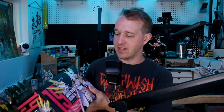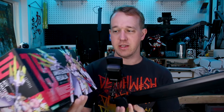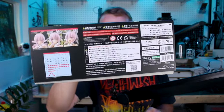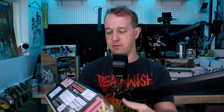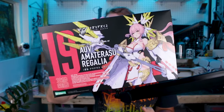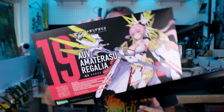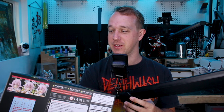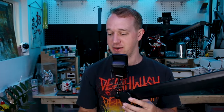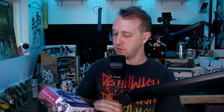We got a new Megami Device here — the AUV, not Susanowo, but Amaterasu Regalia. This one goes back to the smaller size box but it's still very deep with a lot of stuff in there — a lot of runners. Based on past experience with the different versions of AUV, this one should be a lot of fun. It's a really super cool design, and just the name says it all: Amaterasu Regalia.